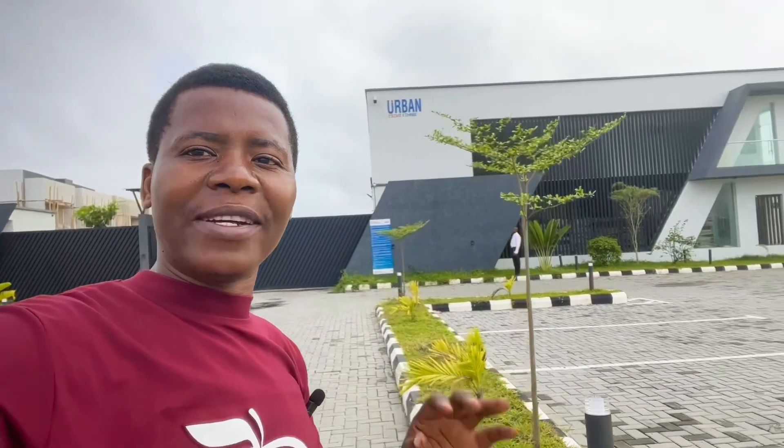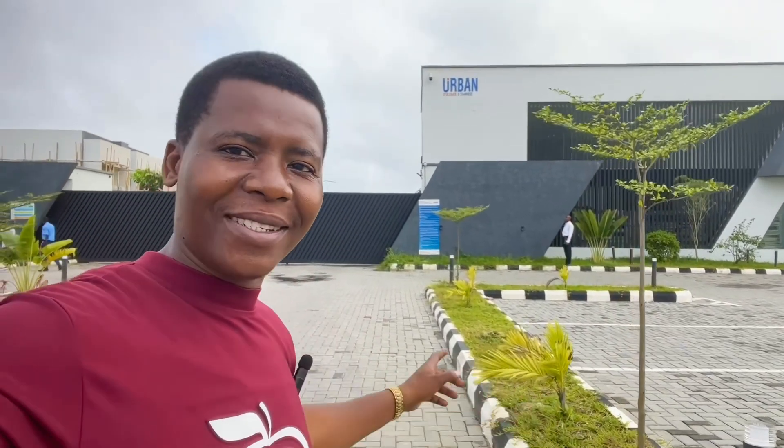So guys, what I will do right now is to walk you in so you can see the development ongoing in Urban Prime 3.